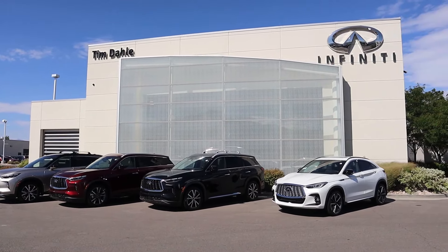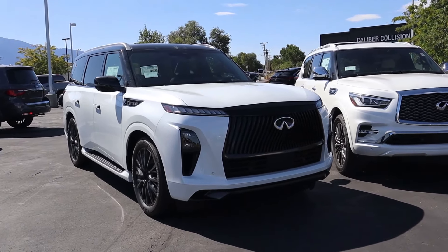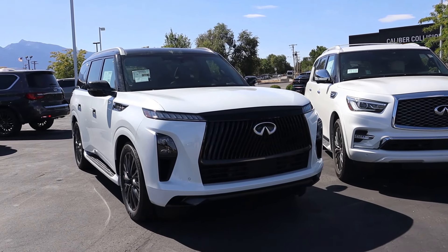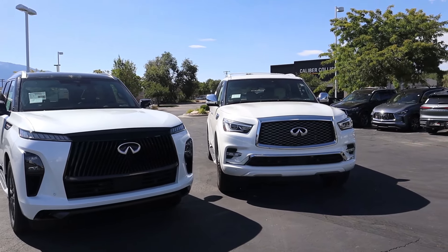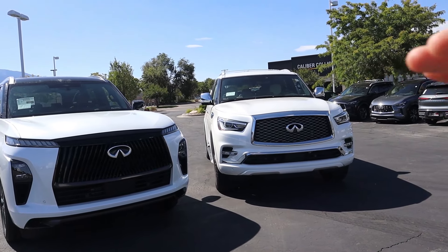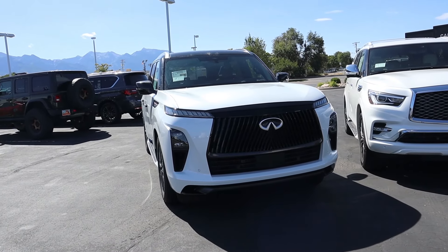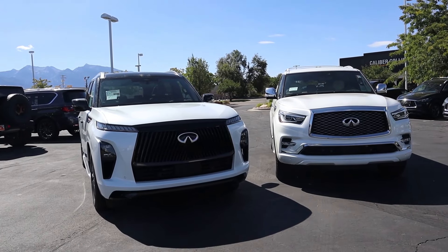This is a very highly anticipated vehicle — the all-new 2025 Infiniti QX80 — and it is among some of the best in the competition. I thought I'd make an interesting video comparing the new with the old. This is a 2024 model year in the Sensory trim level, which is the highest trim, and this is the 2025 Autograph, the highest trim of the next generation, so we'll compare these two and see how much has changed.